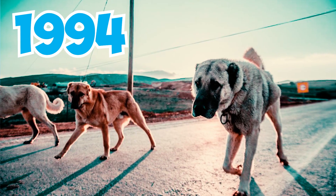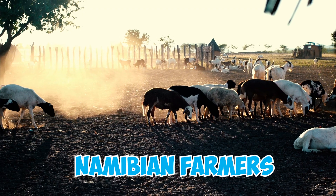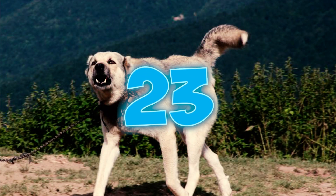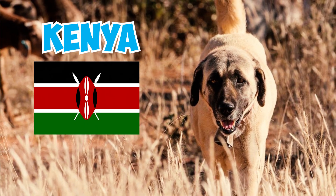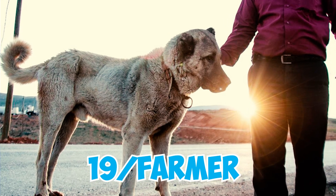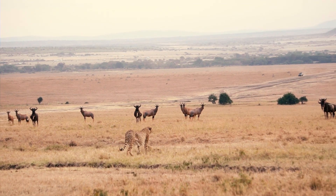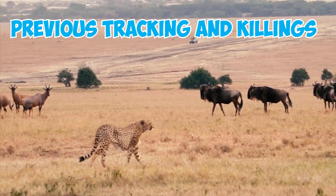Number 22: Since 1994, approximately 300 Kangal Shepherd dogs had been provided to Namibian farmers by the Cheetah Conservation Fund of Namibia to mitigate cheetah attacks on livestock. Number 23: This successful initiative has expanded to Kenya as well. It dramatically cut cheetah killings by farmers from 19 per farmer to 2.4 annually. Livestock losses also plummeted by over 80% on adopting farms, with cheetahs now only killed after direct livestock attacks.